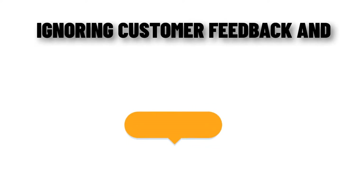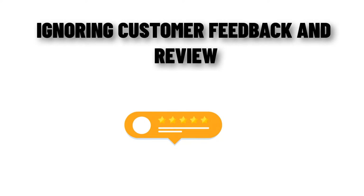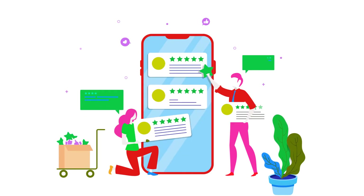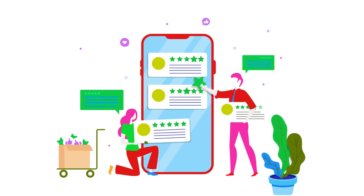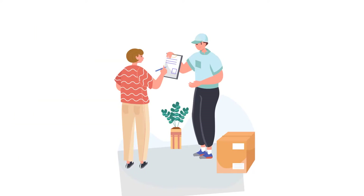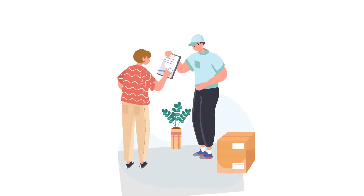The next thing is ignoring customer feedback and reviews. A common mistake is simply ignoring negative reviews that might be piling up. Happy customers are the bread and butter of any business, but they're especially vital to Amazon FBA because it's a competitive marketplace and customers rely heavily on reviews. If you want your listings to rank as bestsellers and receive positive five-star reviews, you need to provide an exceptional customer experience. Focus on fulfilling orders quickly and accurately, and make sure customers know when their order will ship and have tracking information.